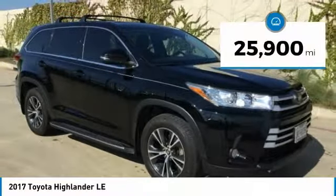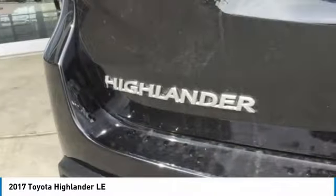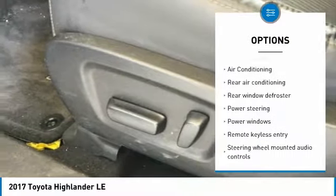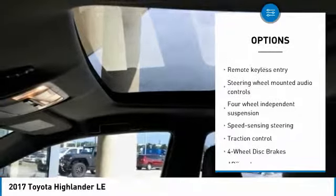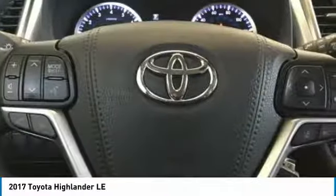This vehicle has less than 30,000 miles. Here are some of this vehicle's great options: traction control, air conditioning, dual airbags, alloy wheels, power steering, four-wheel disc brakes, electronic stability control, power windows, CD player, and trip computer.